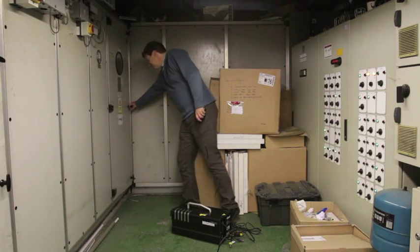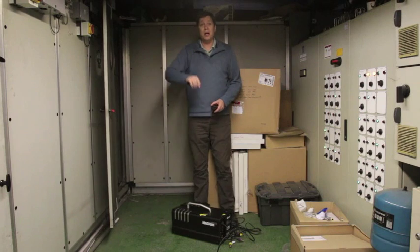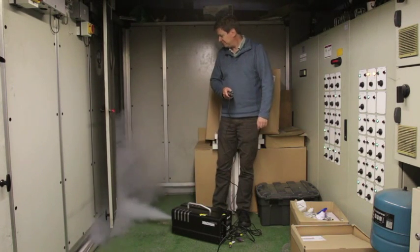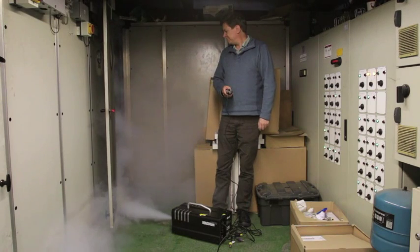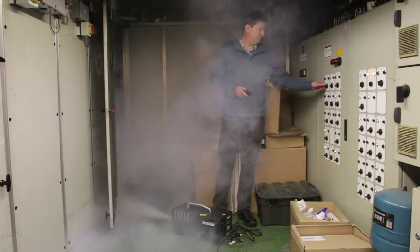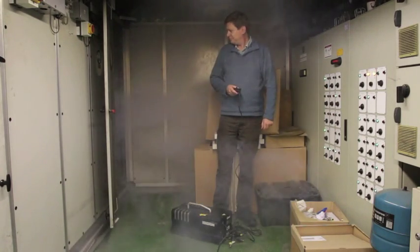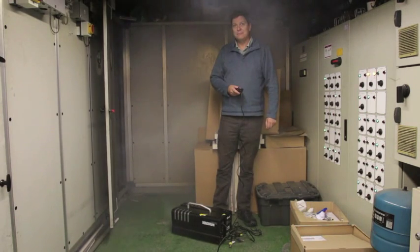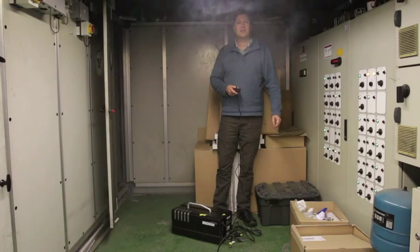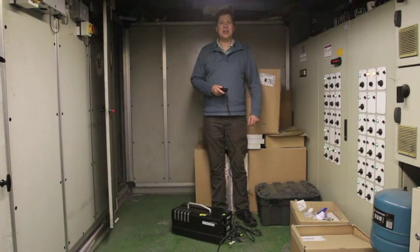Open the door. Now here comes the smoke — you might not be able to see me after this. And now the fan. And there we go, that smoke's now on its way down to the auditorium and we'll follow it down and see where it comes out.